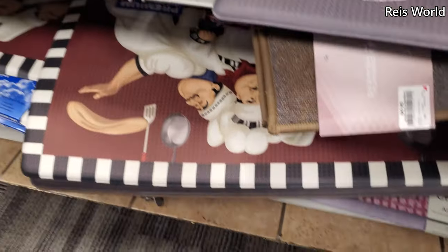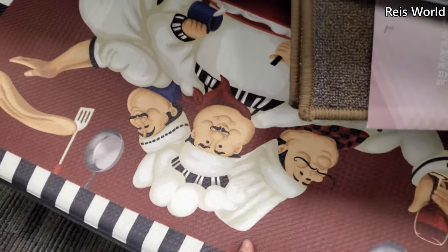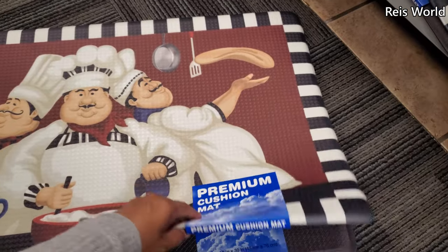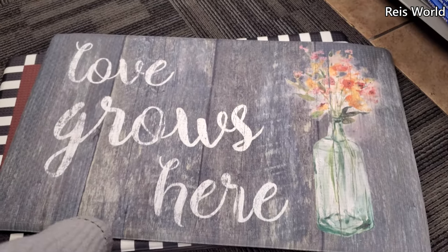There's a chef one down here. I feel like they're all going to be cushiony — they might all be $10 too. 'Love Grows Here' for $10.